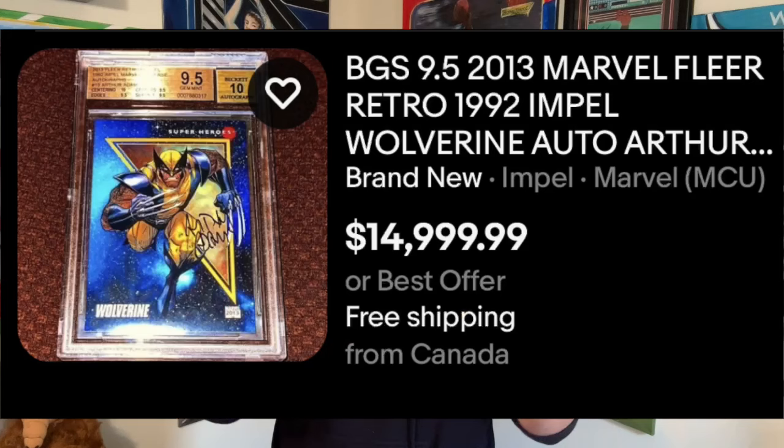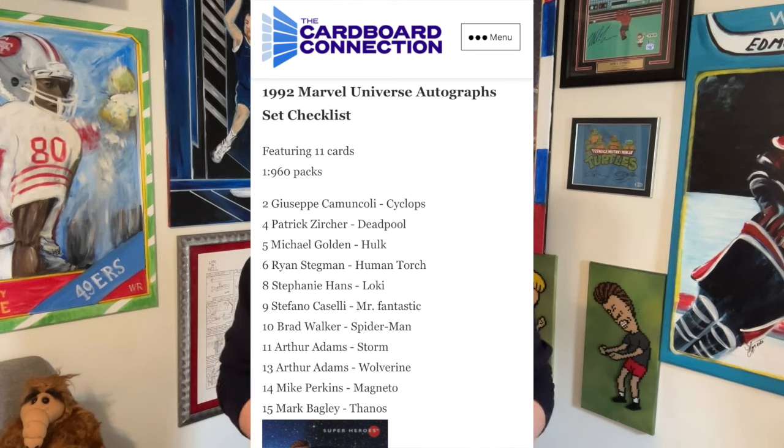There's a Wolverine card that recently popped up. There's one on eBay that's a BGS 9.5 — I'll put a picture up here — and it's like $15,000 OBO. A raw copy of this card, the 1992 Impel insert, is more rare than the '90 or '91. I think it's like one out of a thousand packs to get one of these autos, and there's 15 cards in the checklist. To get Wolverine or Spider-Man, those are really the big chase out of this insert auto set.